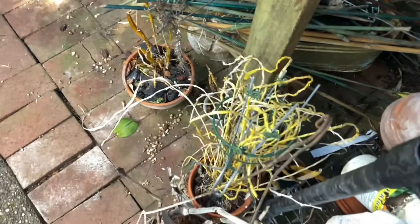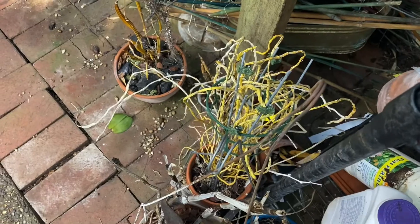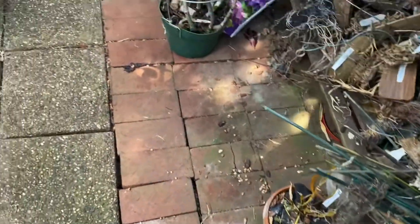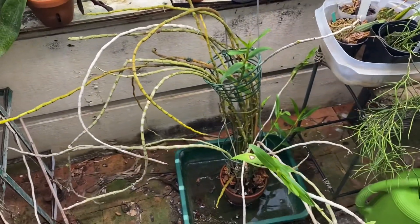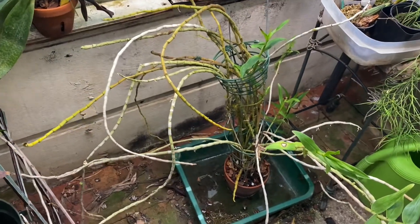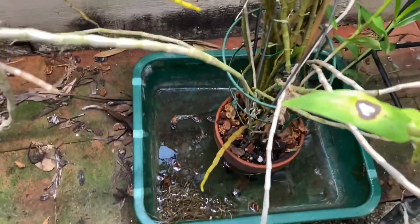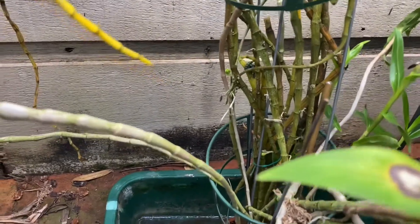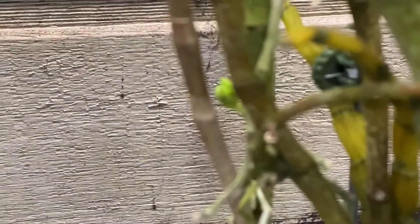I enjoyed its blooms the summer before last, and that caused me to look over here at my new canico, which I had got earlier this summer. I noticed that I had watered it yesterday and that it was sitting in some water, and as I bent down to empty the water out, I noticed something.